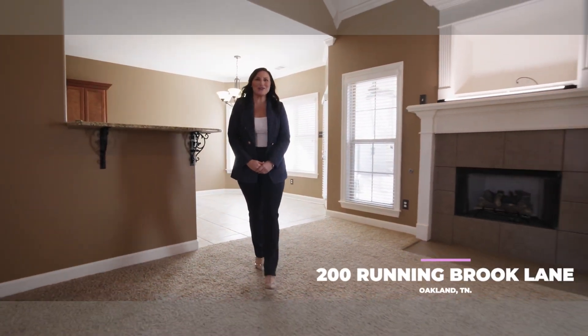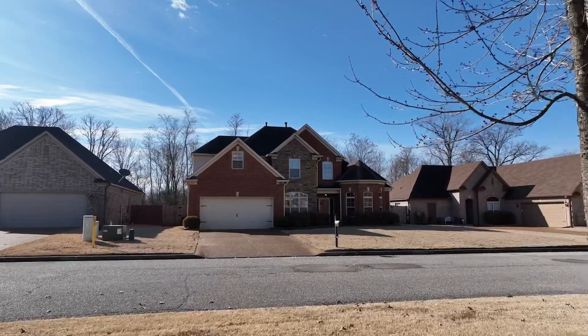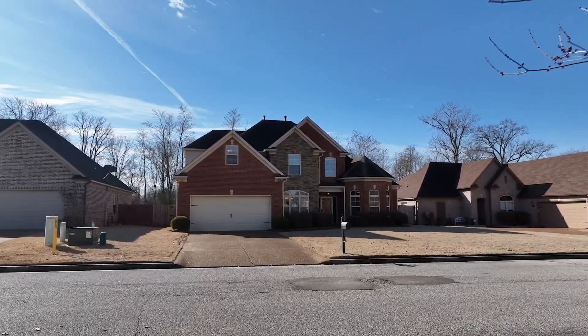Howdy partner and welcome to 200 Running Brook Lane in Oakland, Tennessee. This four-bedroom, three-bath home is located in the booming town of Oakland, Tennessee.